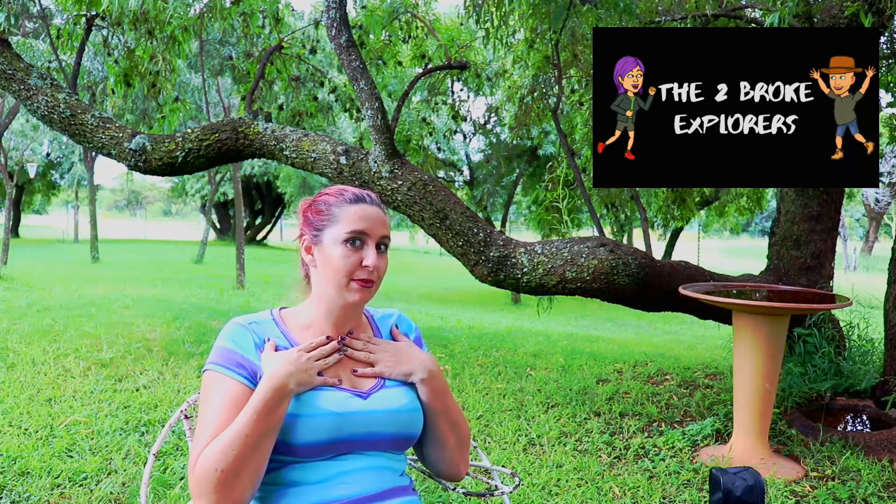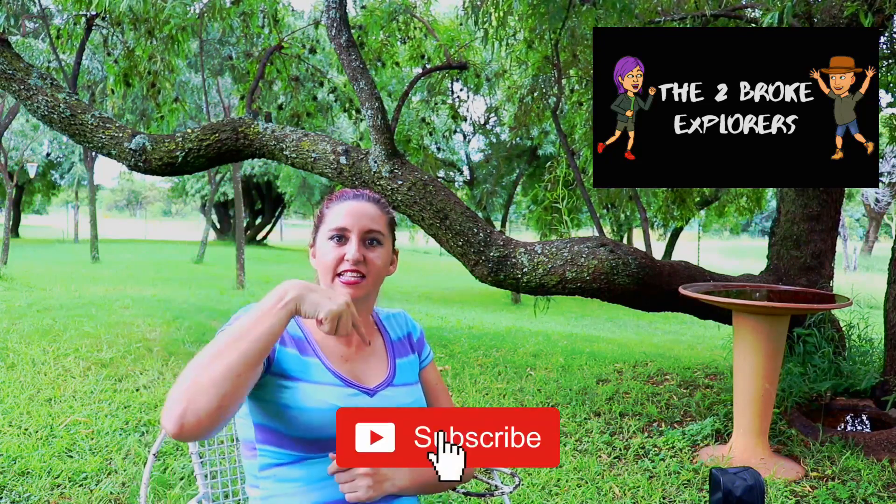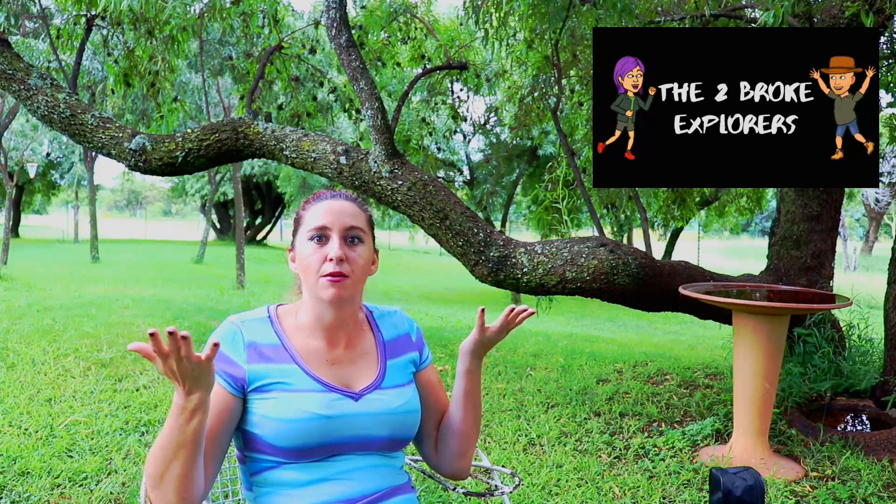Hi y'all, I'm half of the two broke explorers team. My name is Amelia and this is my Monday Musings video. Welcome, and if you're new, please hit that subscribe button below.